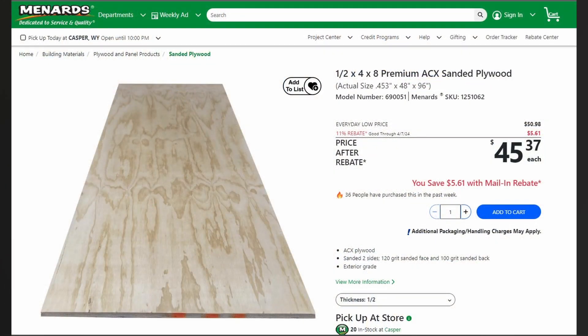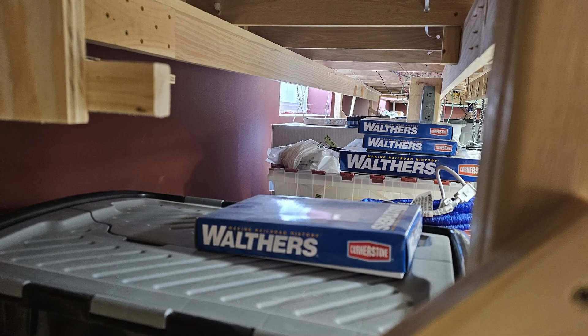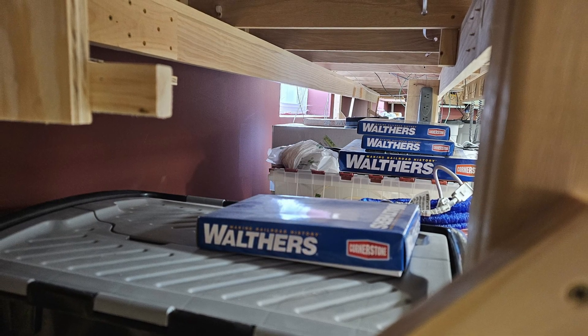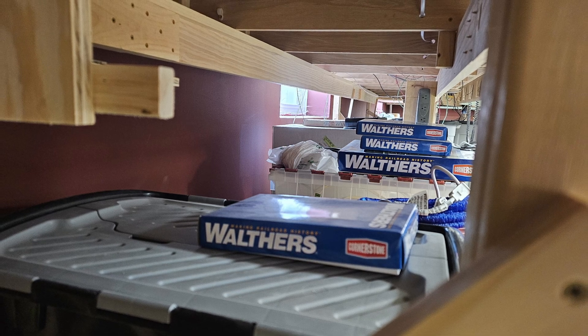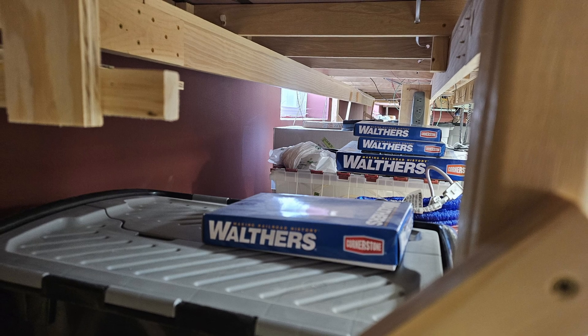Why the expensive ACX plywood subroadbed? I usually use BCX for subroadbed, which is about $7 cheaper. But staging is going to be here under Casper, so I figured the extra expense of the better quality plywood would be worth it as insurance against deformation in the bench work.